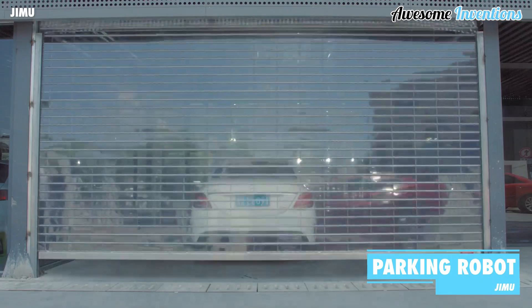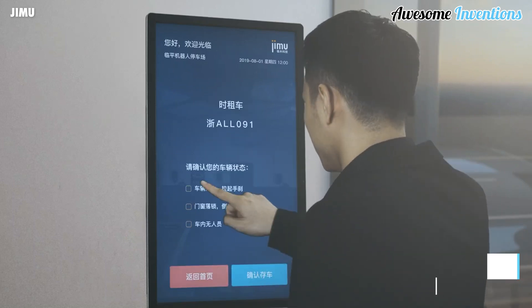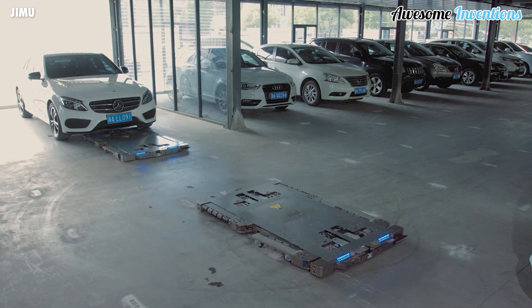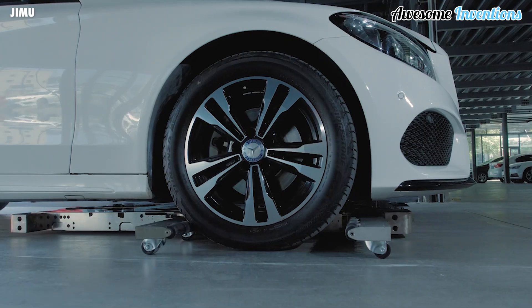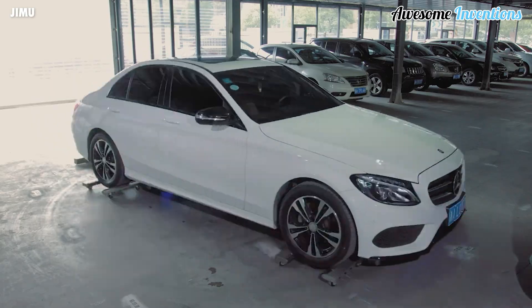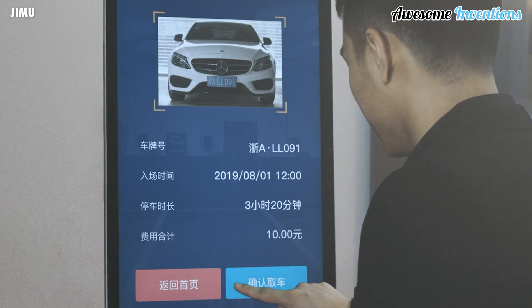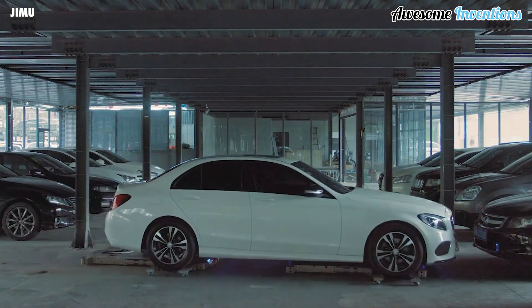Parking robots seem to be getting more and more popular. Jimu's intelligent parking robots are based on autonomous driving technology. Once your vehicle is stationary and you have exited, the robots will come and pick up your car and take it to the available parking space. When you return, the robots will bring your car to you with no hassle.